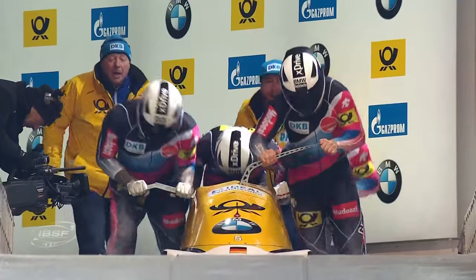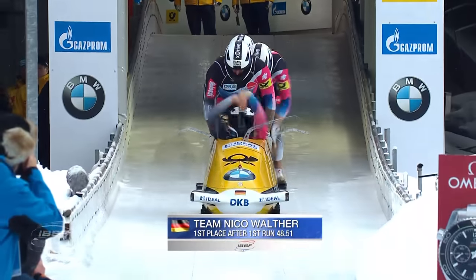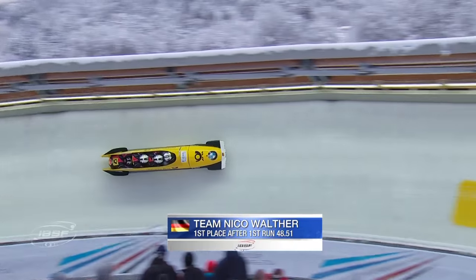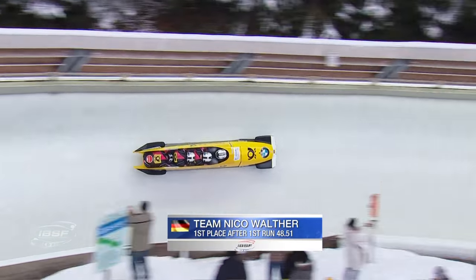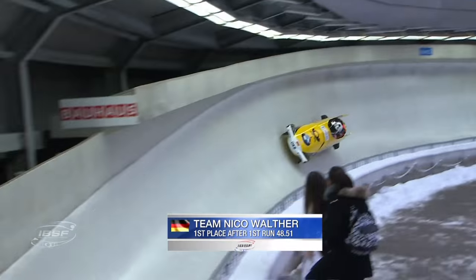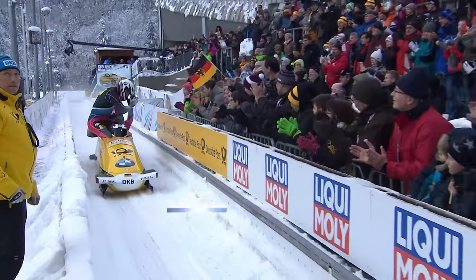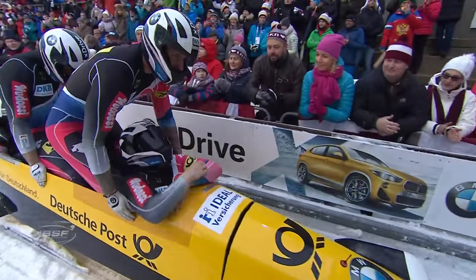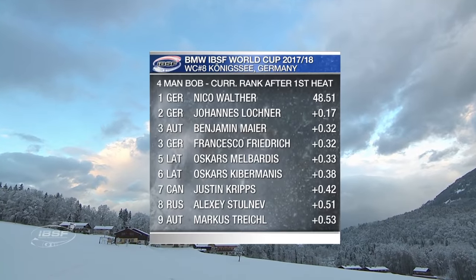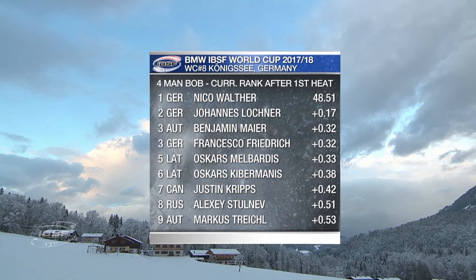We have 21 sleds going into our final run of the four-man season. It is Nico Walter from Altenberg who leads here in Königssee. He is from Saxony - we're in Bavaria, and Bavarians would say it might as well be two different countries. But the thing is, this guy had the best start - he never has the best start in four-man. Nico Walter, Johannes Lochner, and Benny Meyer tied with Francesco Friedrich - see how close it is. A tie, a hundredth back, five hundredths back, four hundredths back.